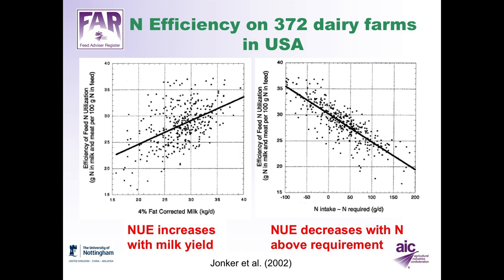Nitrogen efficiency is also related to how well the nitrogen requirements of the cows are met. If the nitrogen requirements of the herd are met exactly, efficiency was about 30% in this study. When nitrogen was supplied above requirements, efficiency progressively decreased to less than 20%. But where cows were fed below their theoretical requirements, efficiency increased up to a maximum of 35%.